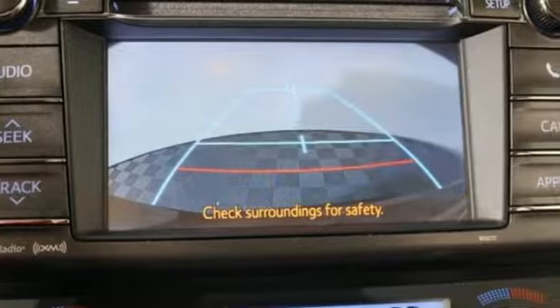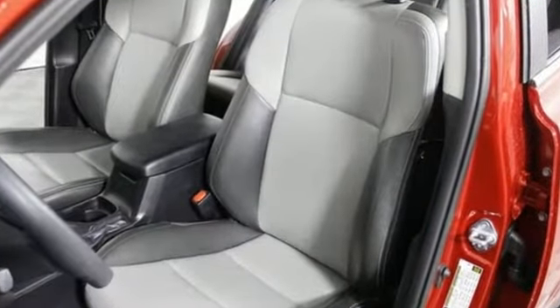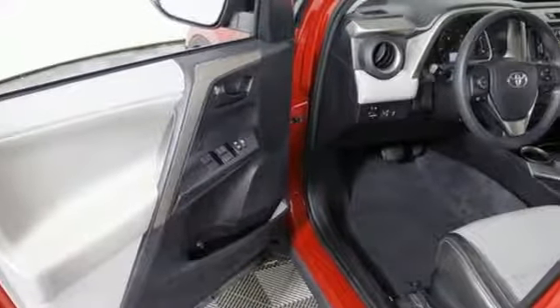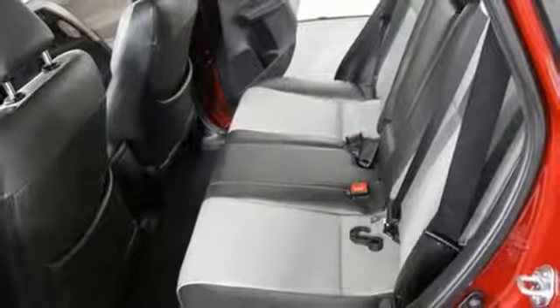In addition to being fuel efficient, this compact SUV is nicely equipped with remote keyless entry, a CD player, and cruise control. You even get the convenience of knowing what's behind you with a backup camera. The RAV4 is truly incomparable.